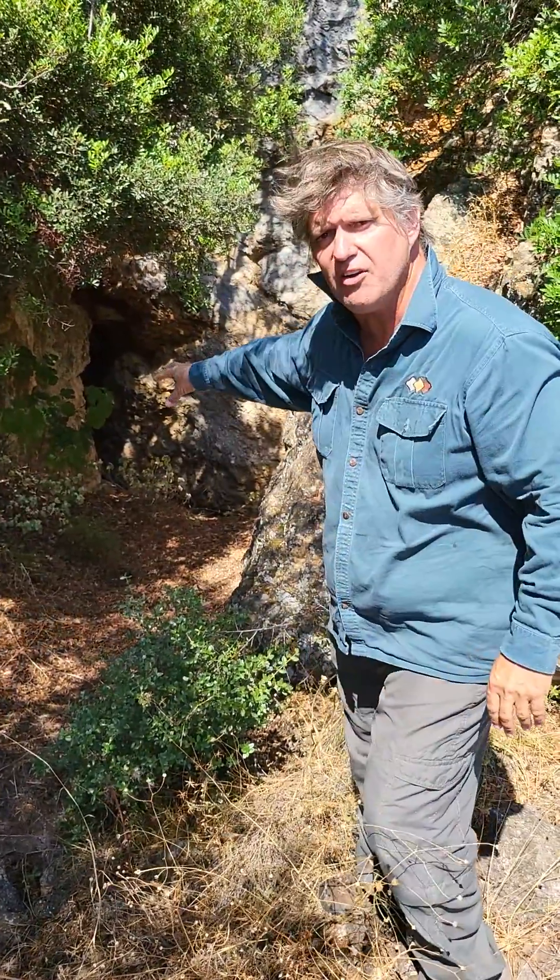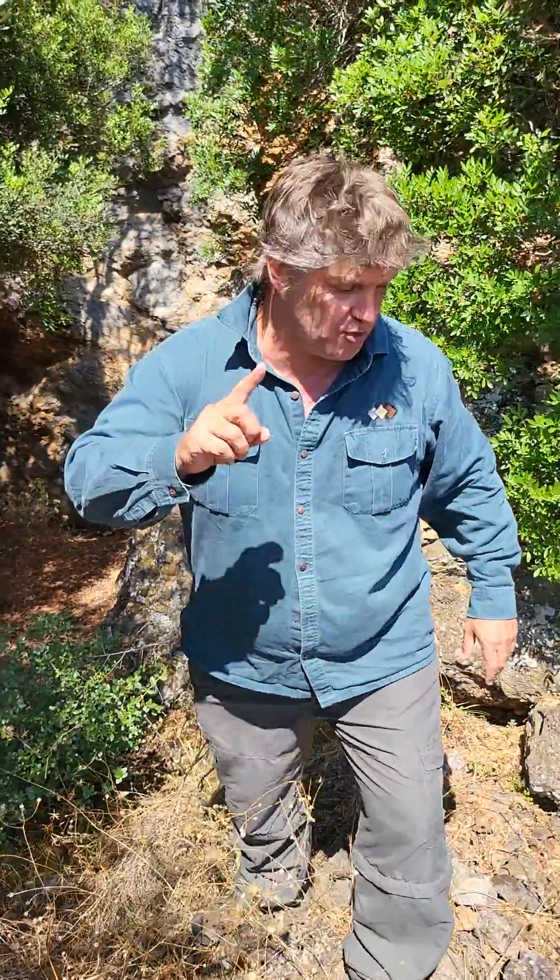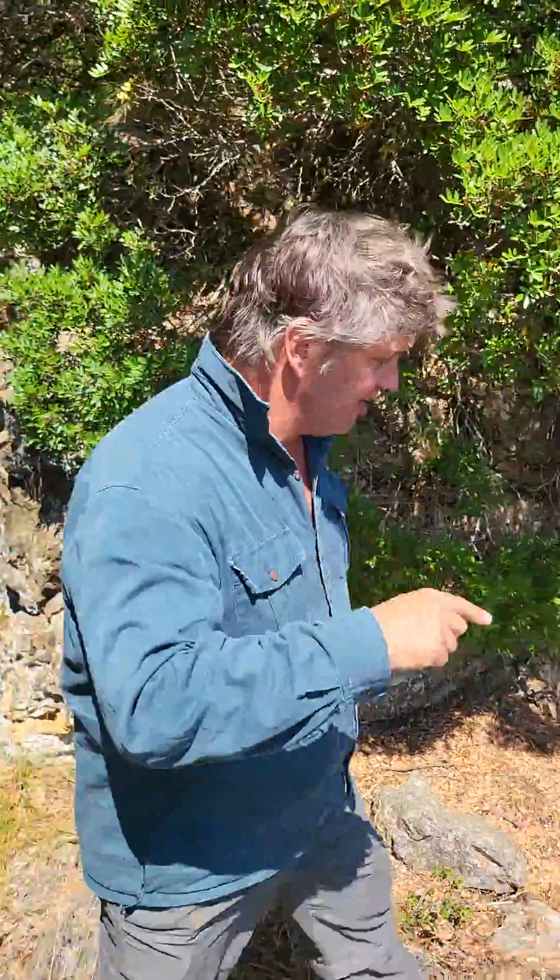There's very high-grade zinc here that has been taken out historically, and they've dumped some of the rock from the underground here.